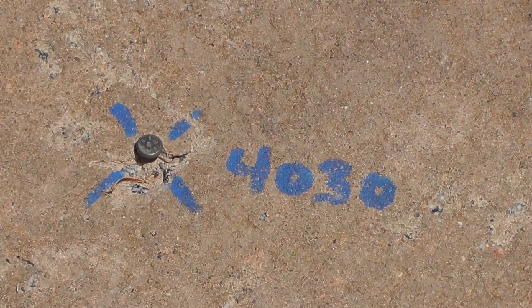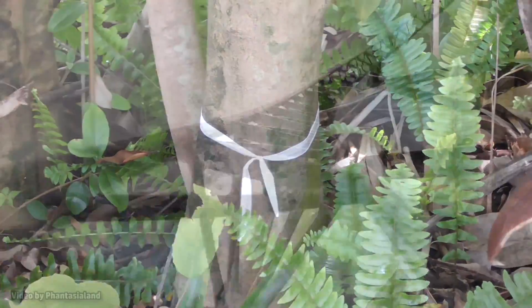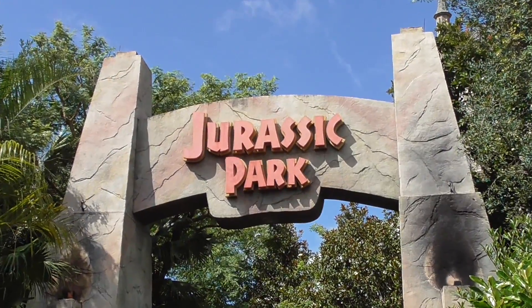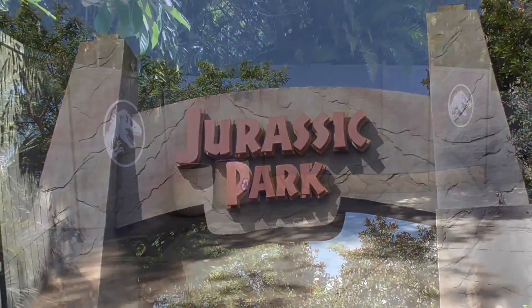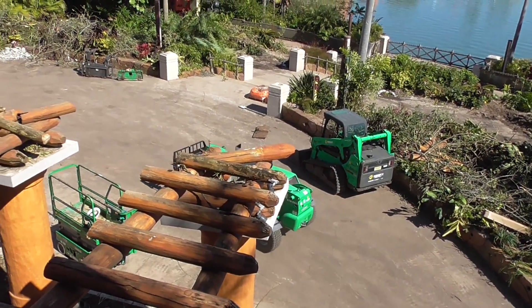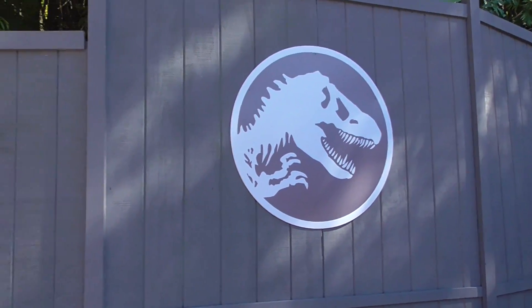If you've been following my videos since last year, you may have seen me mention the possibility of a new roller coaster being considered for Universal's Islands of Adventure at the Universal Orlando Resort. Now that work walls have gone up and site clearing has begun, I think it's time to dig deeper into this exciting new addition to the park.